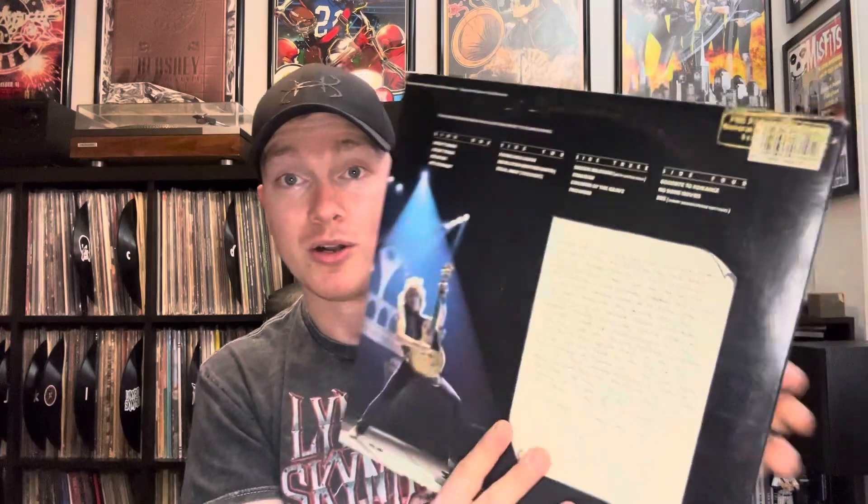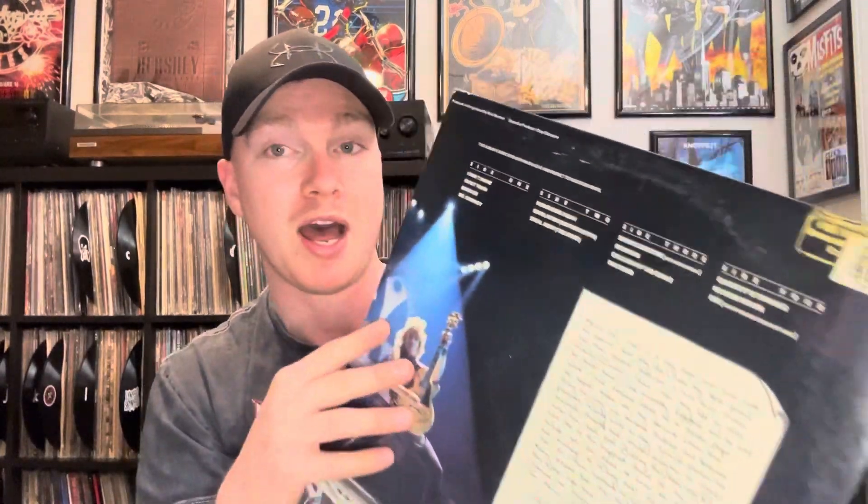Jumping right into it, I wanted to start off with one of my biggest finds from over the past few weeks. This is Ozzy Osbourne and Randy Rhodes Tribute. I found this at a local book and record store, Bruce Dapple Books — I actually featured them in my Record Dividers DIY video. This one was a big one for me when I saw this. I got really excited — it's very hard to find, and especially because it is a gold stamp promo copy.